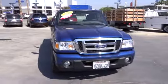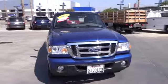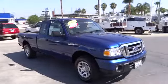The 2010 Ranger. Tough inside and out, Ranger proves its mettle. This vehicle has less than 25,000 miles. Here are some of this vehicle's great options.